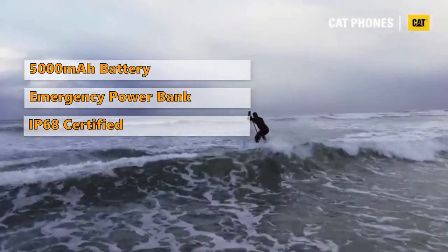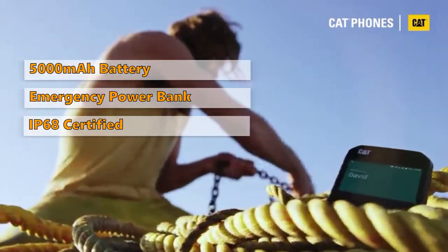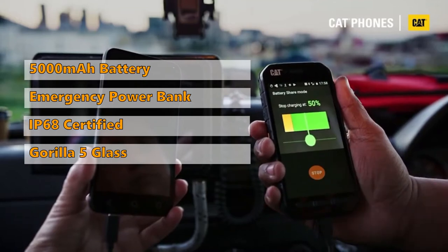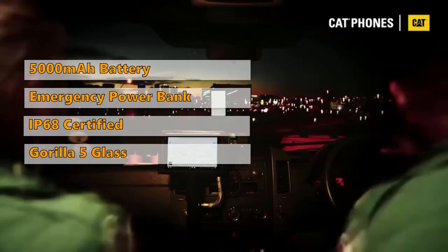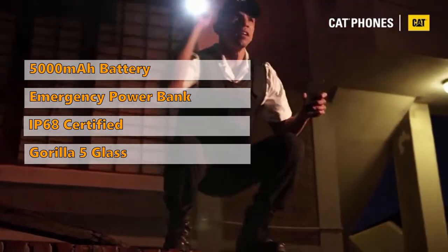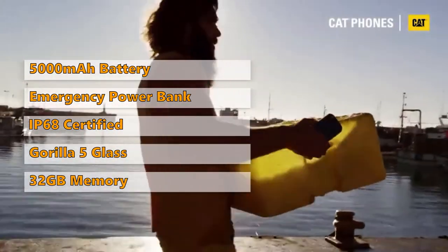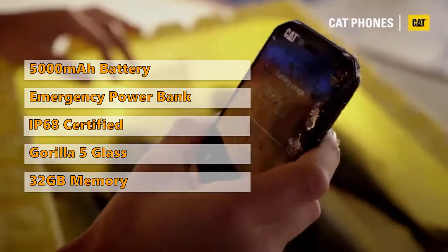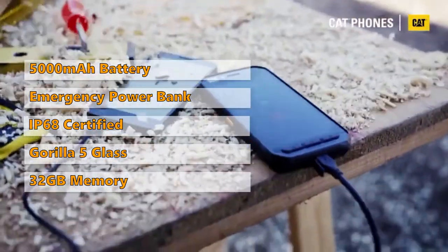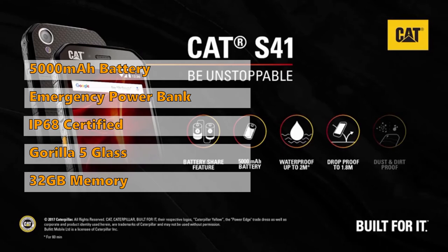CAT S41 is IP68 certified. It means that it passed the test of dropping onto concrete from a 6-foot height, and it can remain active under the depth of 2 meters of water for 1 hour. A 5-inch display covered in Gorilla 5 glass prevents the S41 screen from scratching. But the CAT S41 is pretty expensive compared to its competitors. Besides, it has only 32GB of memory. However, it is possible to fix this memory issue by using an external SD card. Also, spending a little more money to buy this phone is worth it, as you'll get excellent customer support from the world-renowned CAT brand.